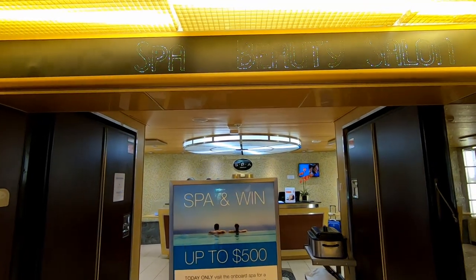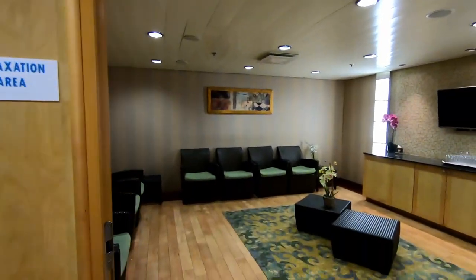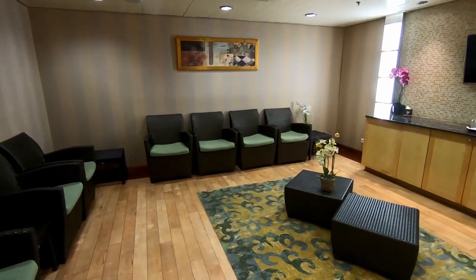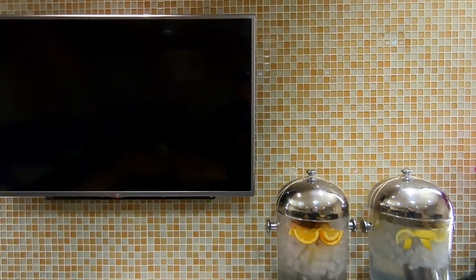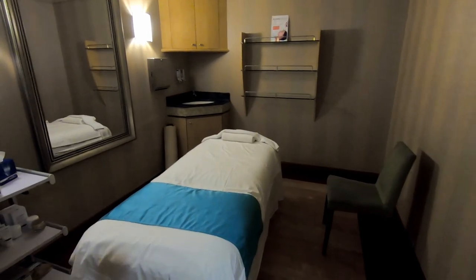Now we jump back up to deck 12 and go forward to check out the spa. Here's the massage area and the relaxation room where you wait before or after your massage. You can get some lemon-infused water there. We're going to take a look at several of the treatment rooms that are part of the spa.